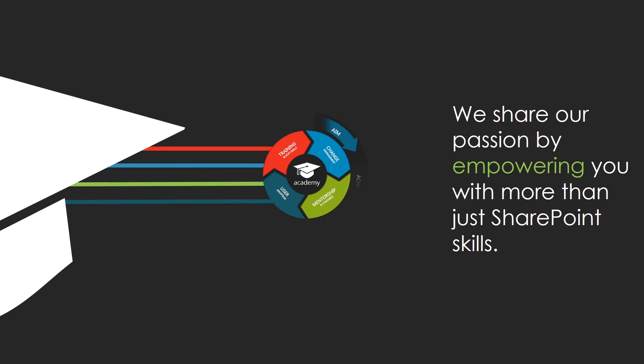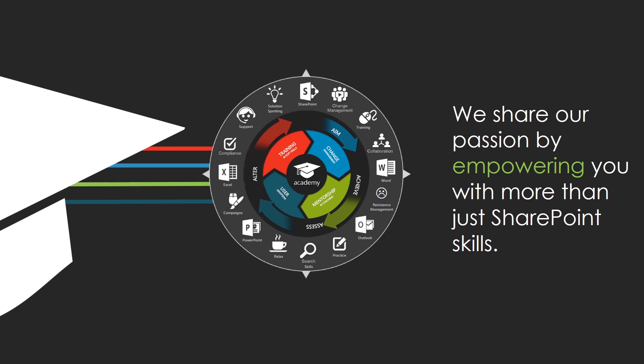Having a holistic approach allows us to guide your organization from introductory exploration to real-world usage as the change occurs. We share our passion by empowering you with more than just SharePoint skills. Our team of experts becomes a guiding light on your path to true productivity in your platform.